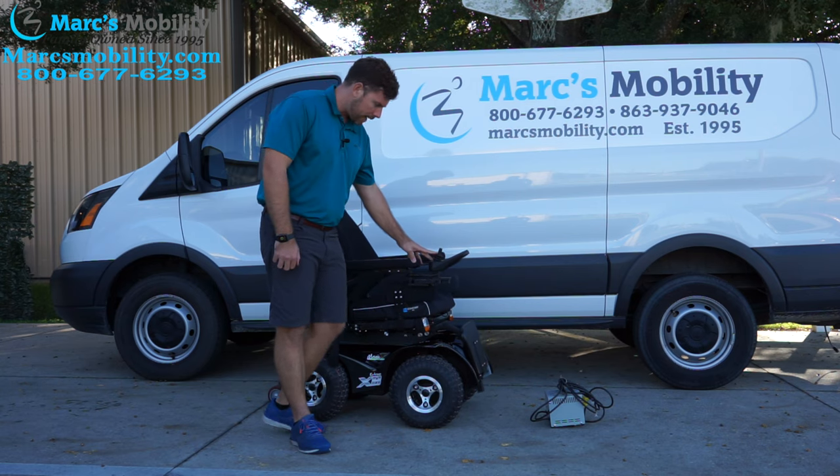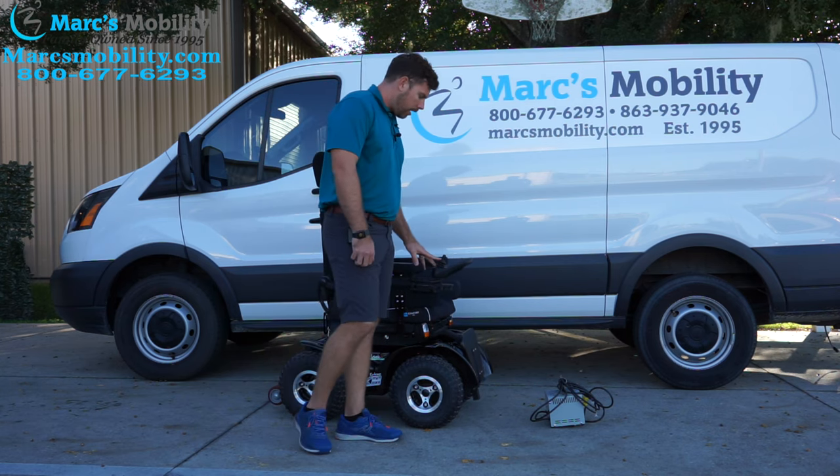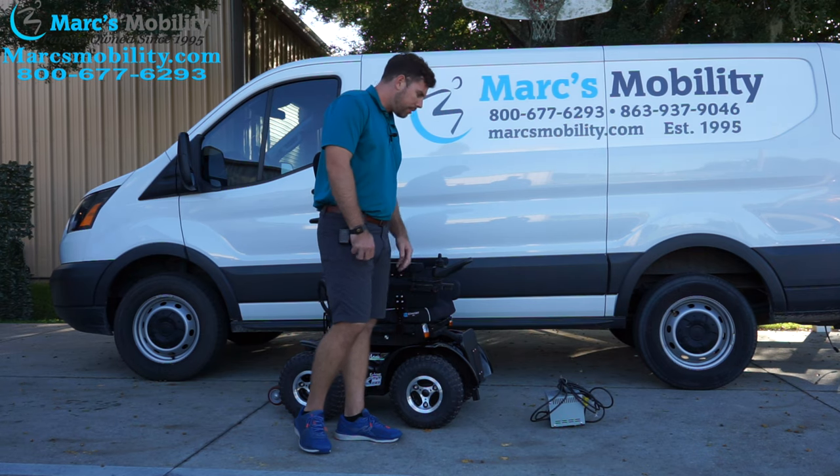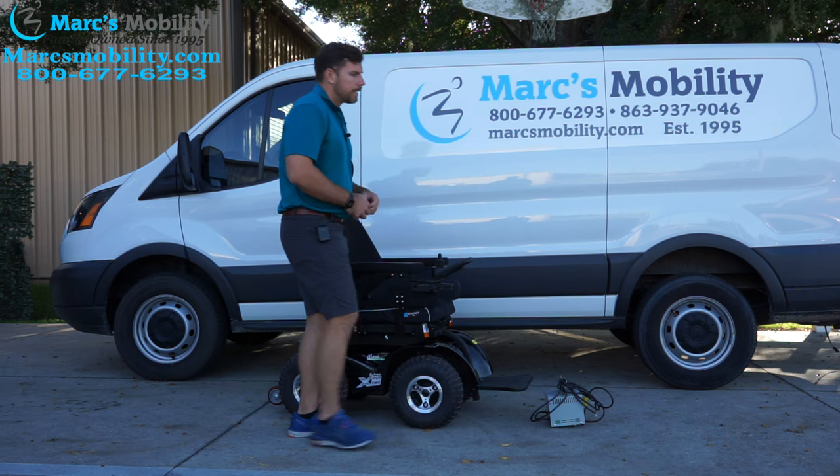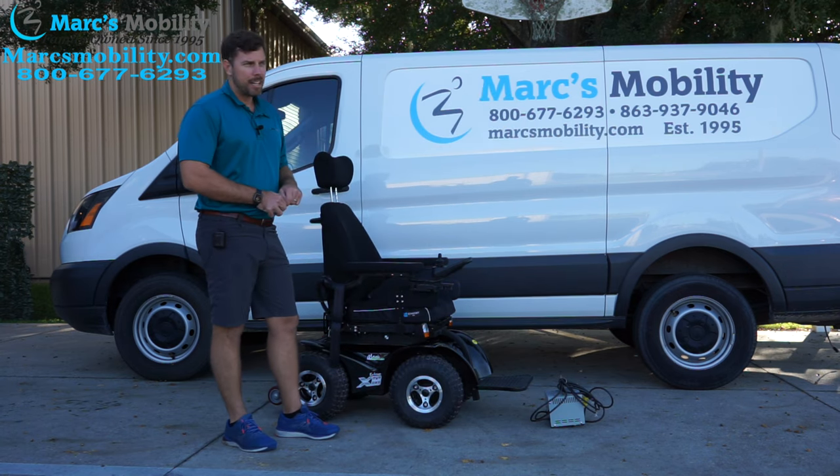I believe this unit gets about 15 miles on a full charge when you have new batteries inside. Batteries are a very important part of these types of power chairs. If you don't have good batteries, or they're weak, or you have bad cells in your batteries, your performance is really going to struggle.